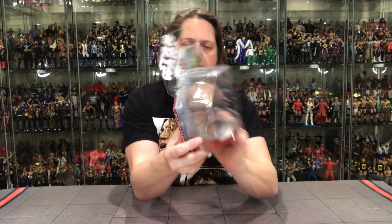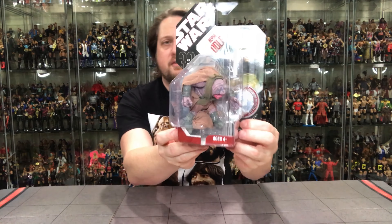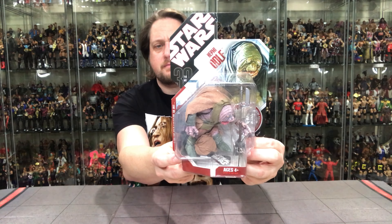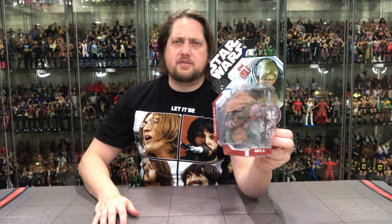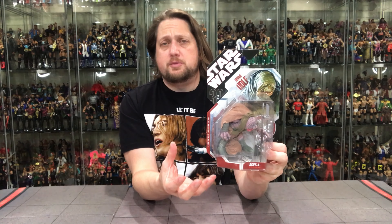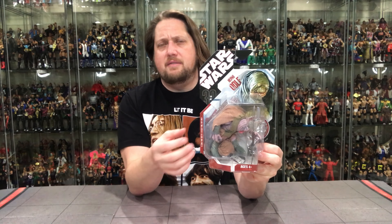Very cool artwork right there. You got his name, you got Star Wars, you got the packaging there. What does it say? Return of the Jedi. A long time ago in a galaxy far, far away. He is number 29 in this collection. A very, very solid figure. A lot of these Star Wars figures aren't extremely expensive, there's a few that are. This is one of the more expensive ones.